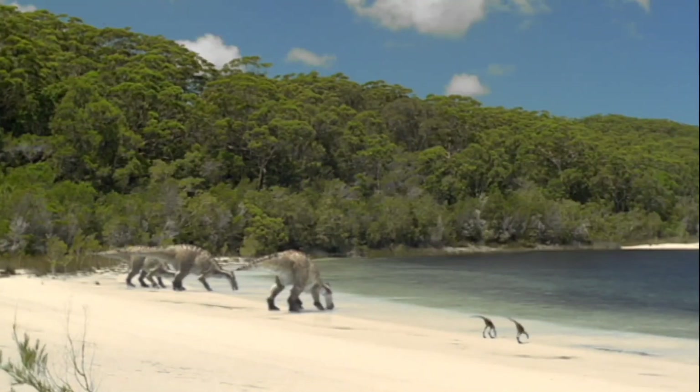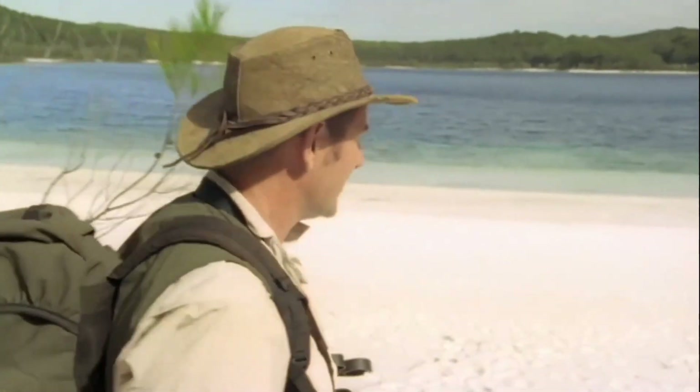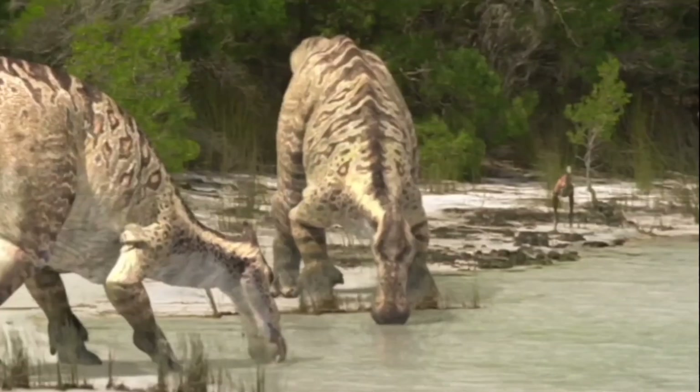It's beautiful. On any safari, you look for the waterhole — they're a magnet for animals. And on a dinosaur safari, it's no different.